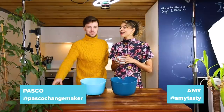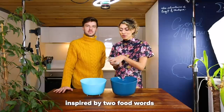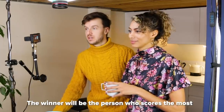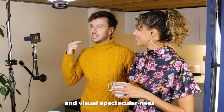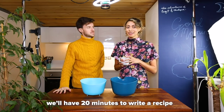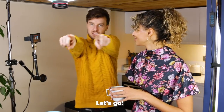I'm Pasco and this is Amy. We're going to play a game where we create a dish inspired by two food words that we pull out of these bowls at random. The winner will be the person who scores the most points on creativity or flair, taste obviously, and visual spectacularness. We'll have 20 minutes to write a recipe, 20 minutes to buy the ingredients and a budget of £20. Let's go!